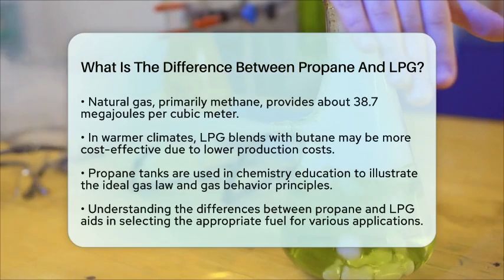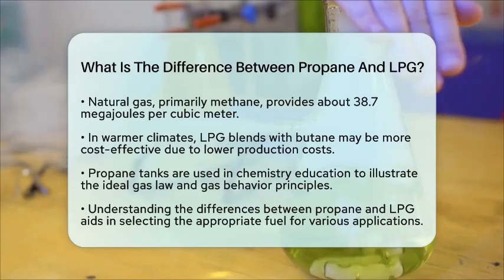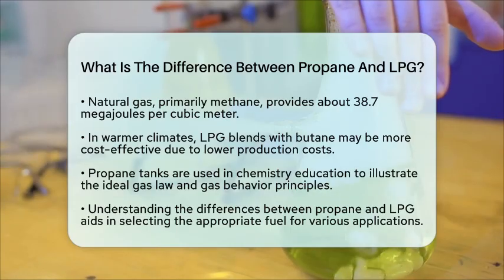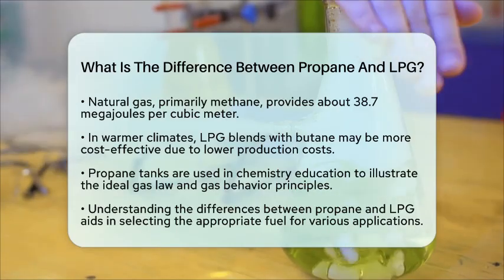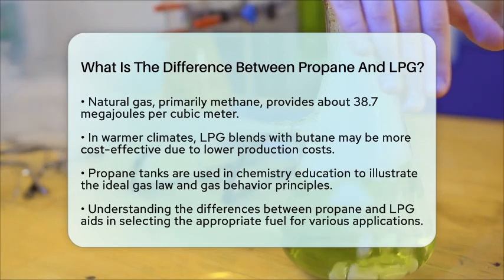In chemistry education, propane tanks serve as practical examples for teaching the ideal gas law. Students can observe how temperature fluctuations affect tank pressure or calculate the number of moles of gas released during usage. This real-world application helps students grasp the principles of gas behavior and storage.